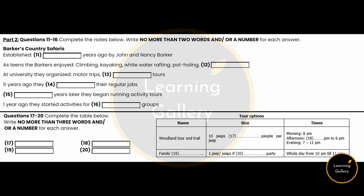Now turn to Section 2. Section 2. You will hear a speech given by the head of a company to some new employees. You have 30 seconds to look at questions 11 to 16.